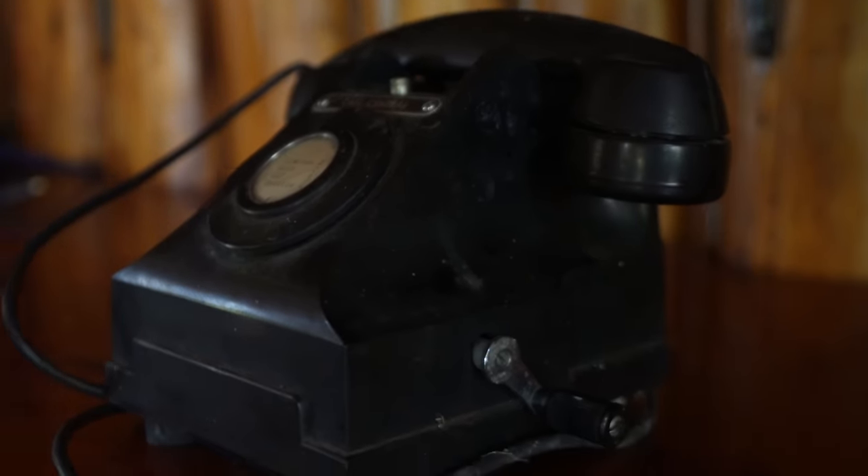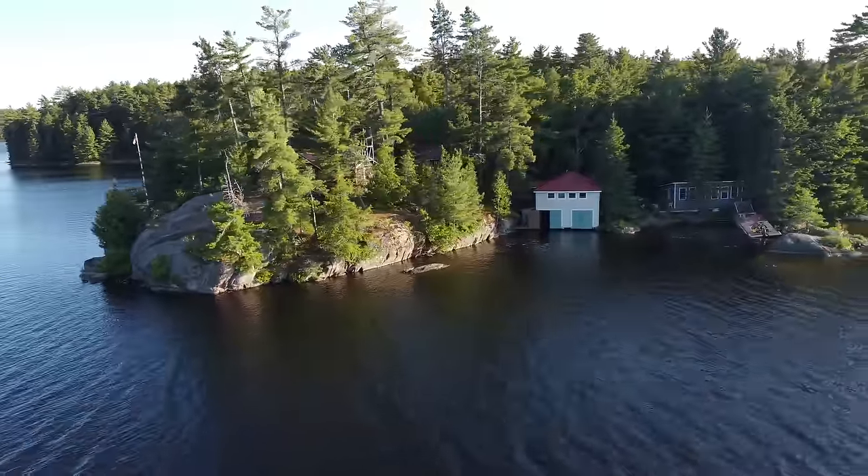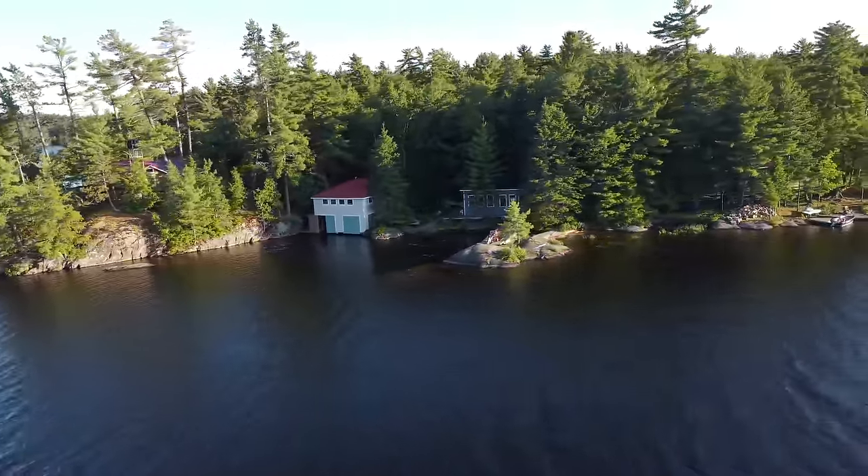They even had a phone system on the island. Eventually they added a pilot's cabin, a chef's cabin, a boathouse, a workshop, and several more cabins for guests.